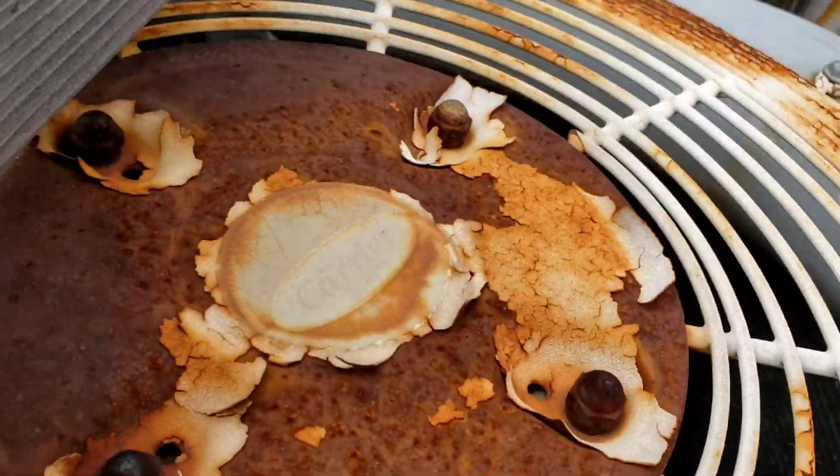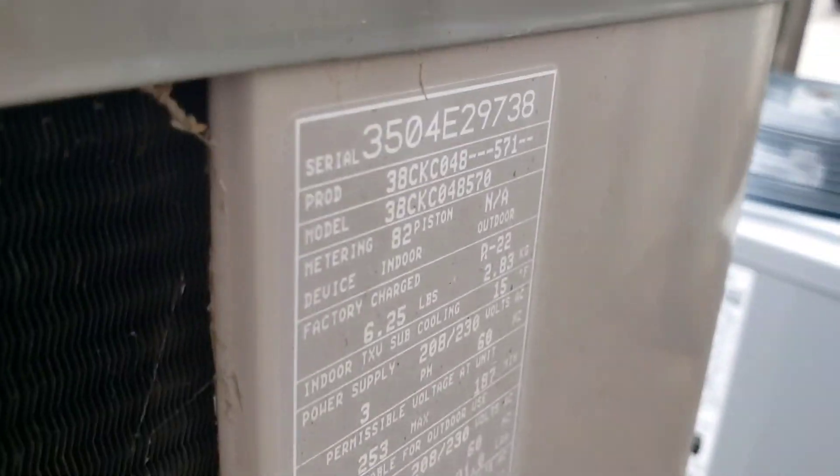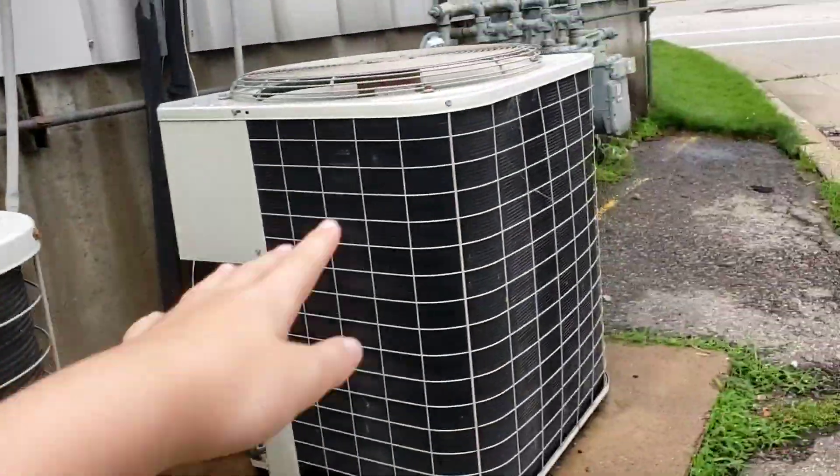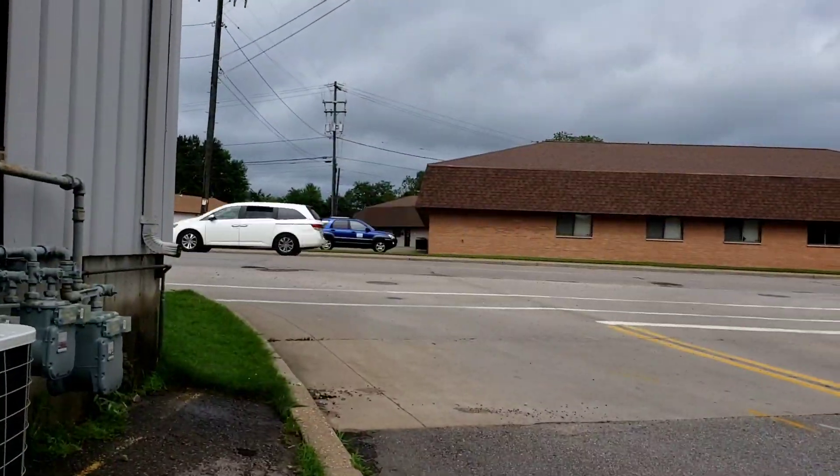Then we have an old Carrier here. This one's even rusting, and it is from 2004. It's actually like three years newer than these two. Oh, there's an oil connection over there or something.